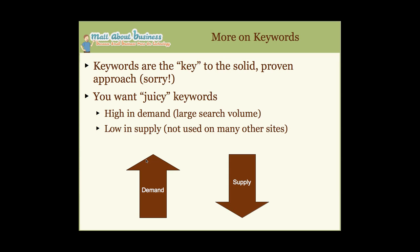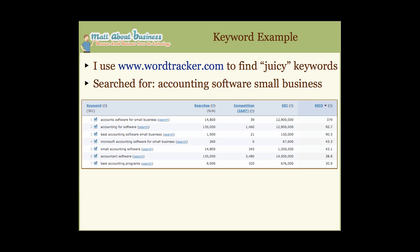Keywords are the key to the solid, proven approach. What you want are juicy keywords — keywords that are high in demand, meaning a lot of people are searching for them every month, but low in supply, meaning they're not used on a lot of other sites. I use WordTracker, which is a great tool. It costs money, but I haven't found any other tool that provides information like it does.